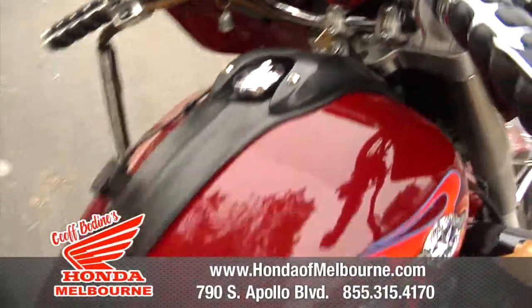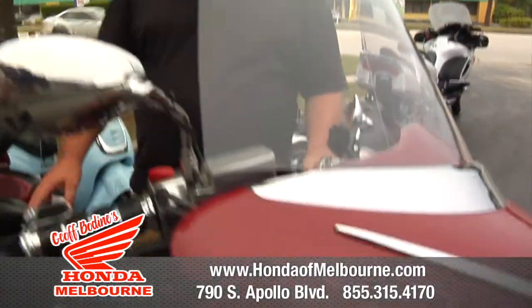Hey everybody, welcome to Jeff Bodine's Honda. We've got another pre-owned bike for you. This is a 2001 Yamaha Royal Star Venture.